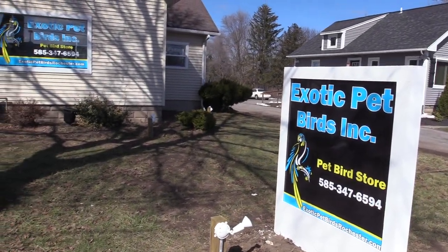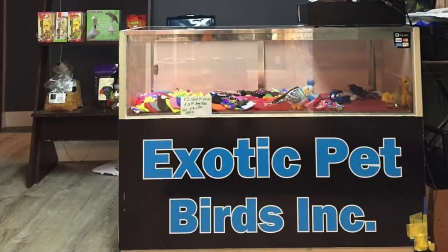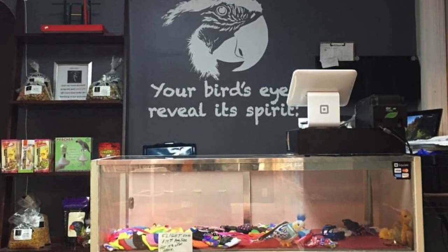Hello and welcome to Exotic Pet Birds INC. We're located at 656 Ridge Road in Webster, New York. If you have interest in pet birds, this is a great place to visit.